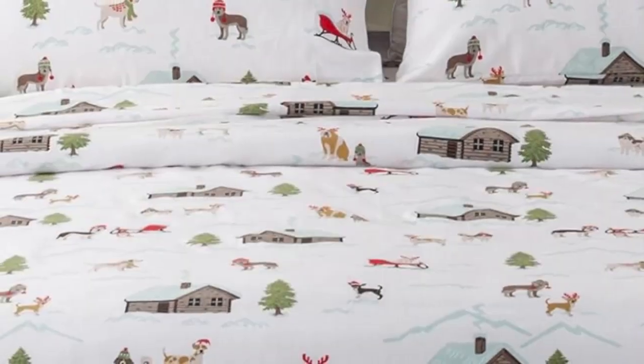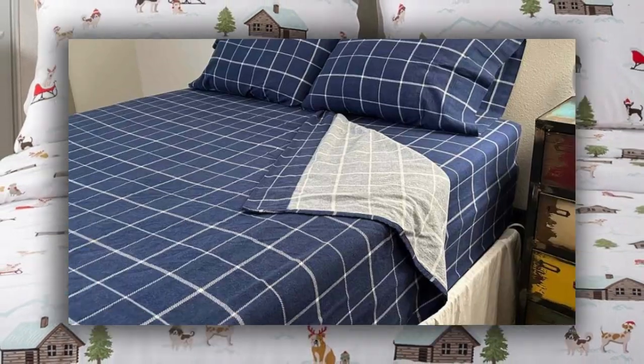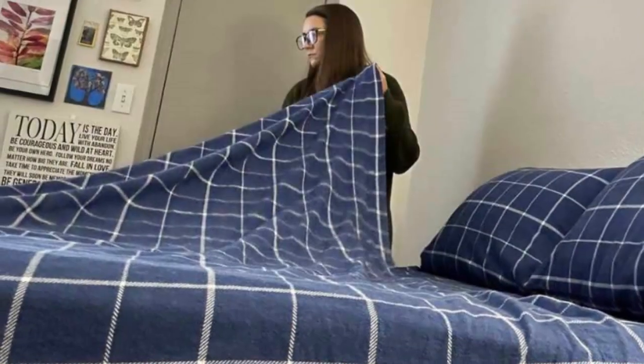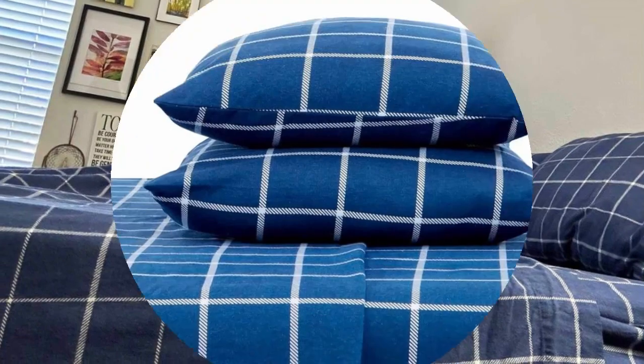However, we are disappointed by their long-term performance. After four months of use, we observed that the sheets became notably rougher, the color faded significantly, and they also shrunk a bit, making it difficult to cover all four corners of the mattress.